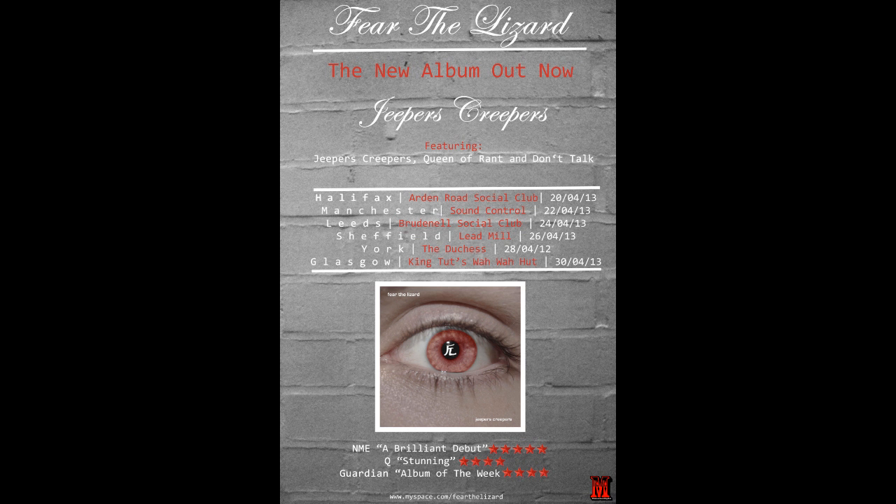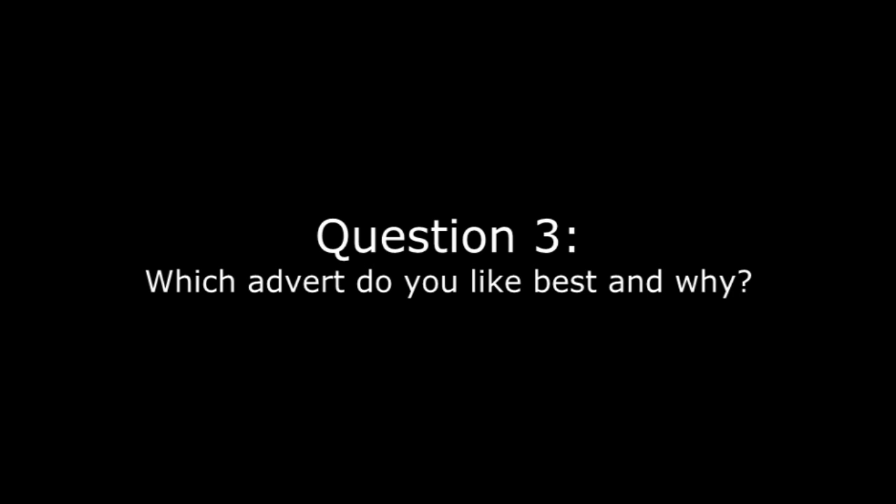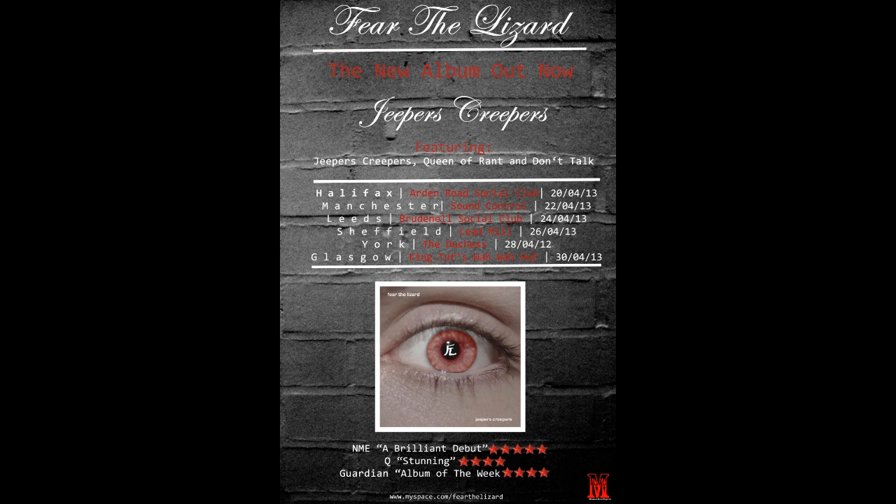For question 2, 10 out of 10 said yes and 0 said no. From this question, we managed to collect data suggesting that advert 1 and advert 3 both got 5 votes each again.